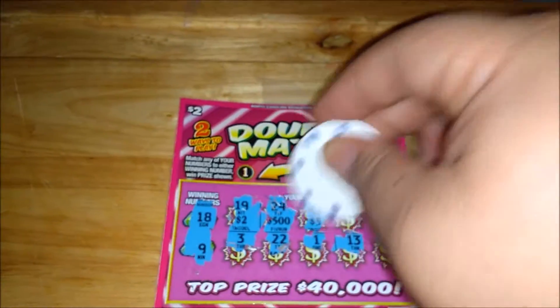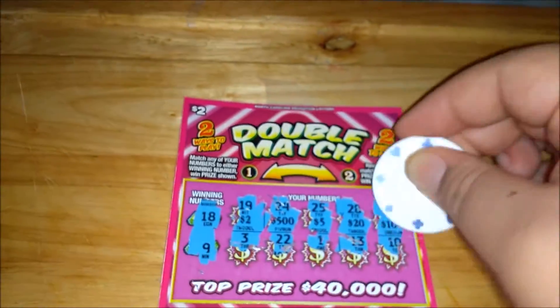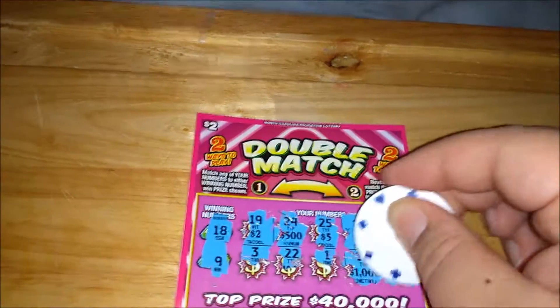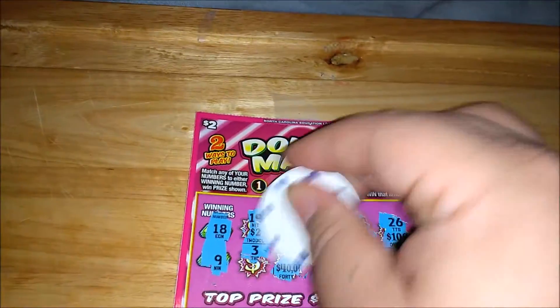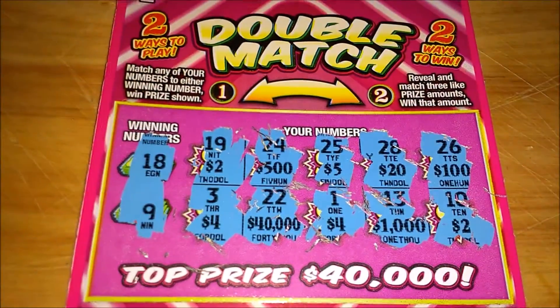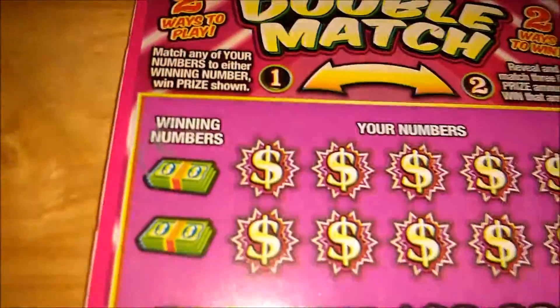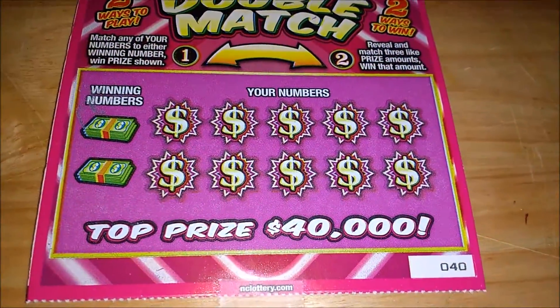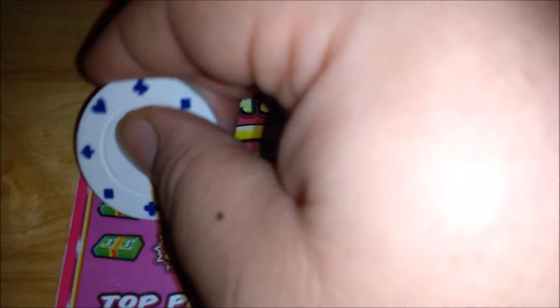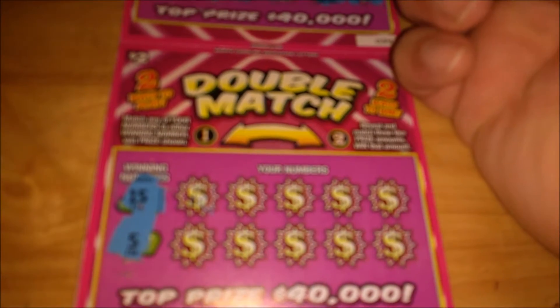Two, five hundred, five, twenty, one hundred, two thousand, forty thousand — and this ticket is not a winner. Let's move down to ticket number forty, let's get to scratching.